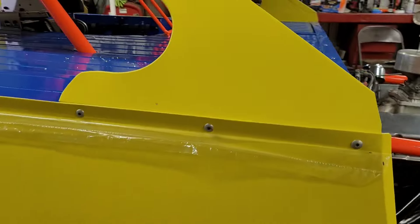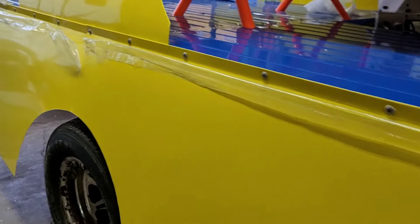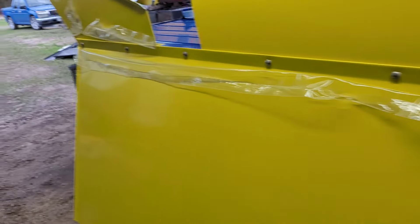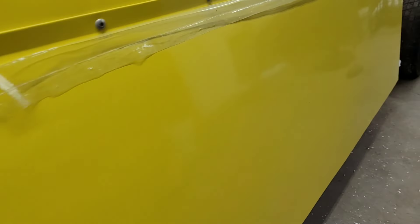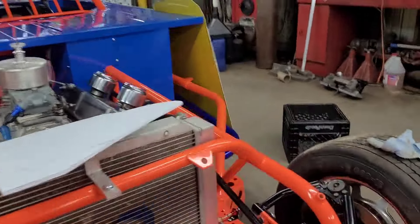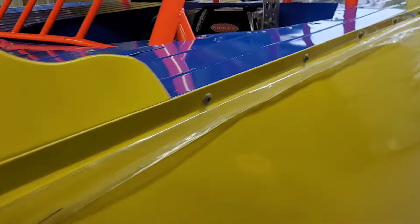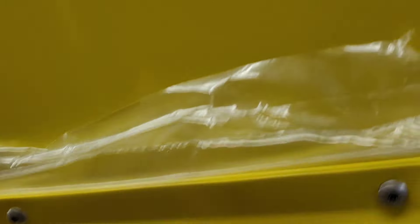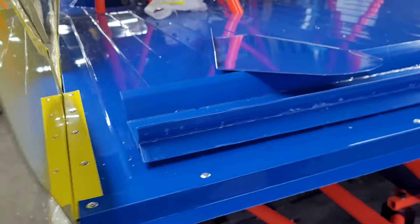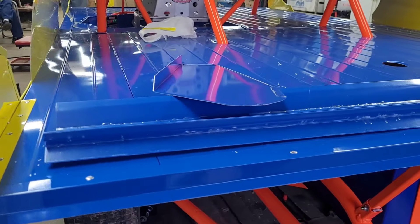We put body bolts in every door — every door and quarter. We don't have body braces in yet, but both sides have the body bolts. Right now Daddy's working on putting the spoiler together, so we'll get back with you on the next thing.